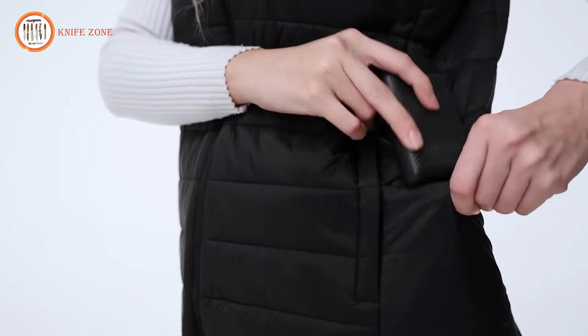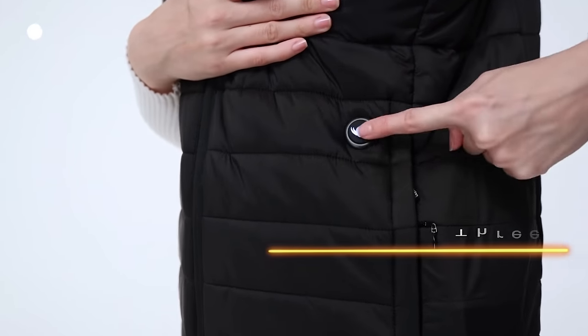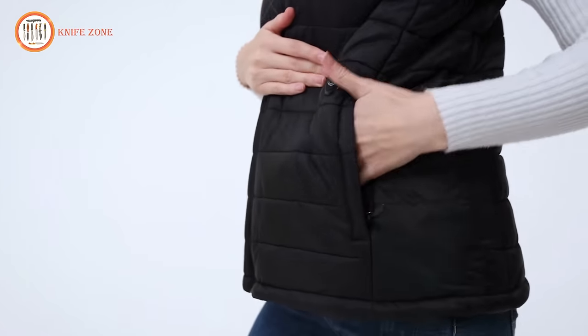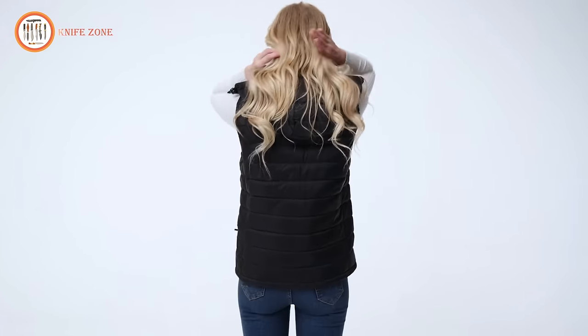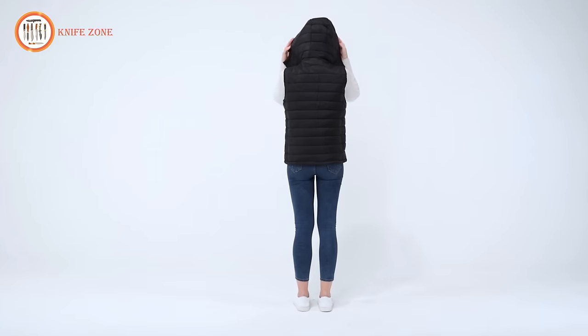It suits various occasions from daily commutes to skiing, hunting, and ice fishing. Featuring a windproof hood, ample pockets, and soft fleecy linings, it's perfect for outdoor enthusiasts. Stay warm and cozy during winter activities — whether walking the dog or engaging in winter sports, the Upali Heated Vest is your ideal winter companion.